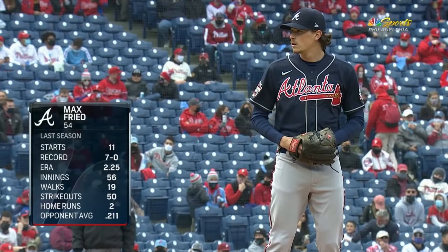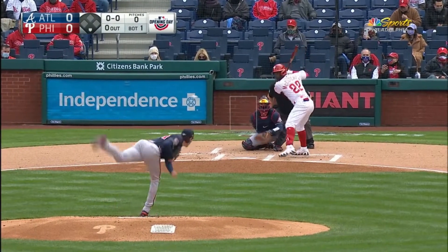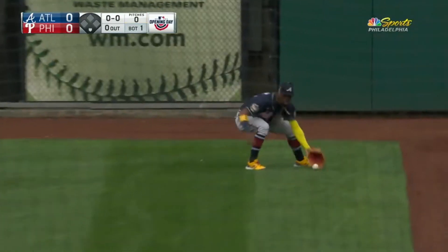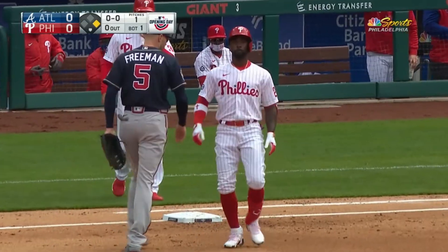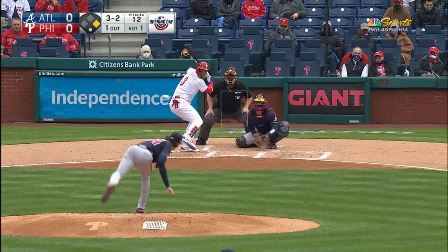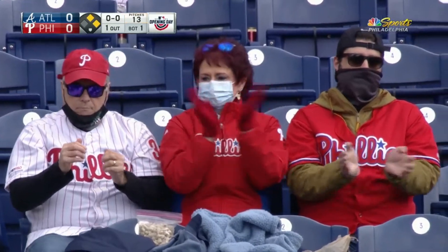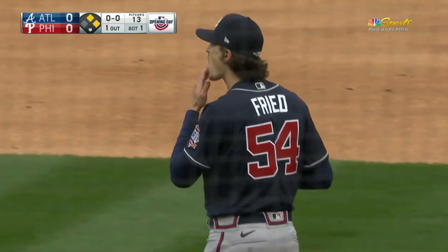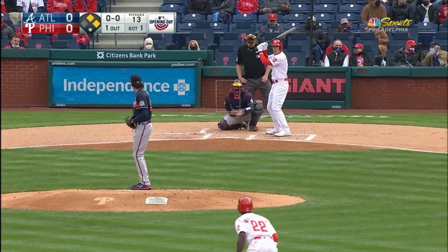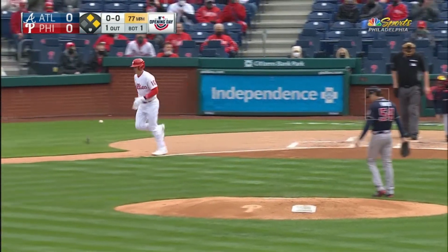Nola comes in with an ERA of 2.25, and this is his first opening day start. The first pitch is lined to right field — that's a base hit. Andrew McCutcheon is aboard to begin the bottom of the first. McCutcheon does not go, and ball four — the same pitch he took for ball three — and the Phillies have two on with one out. That ball in the dirt hits him, and the bases are loaded.